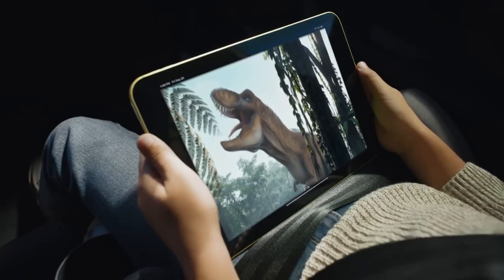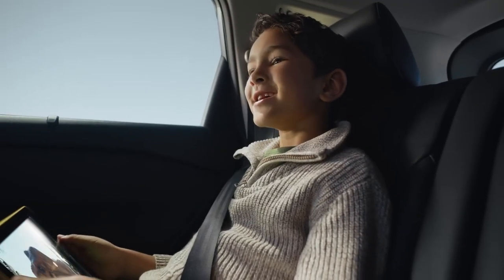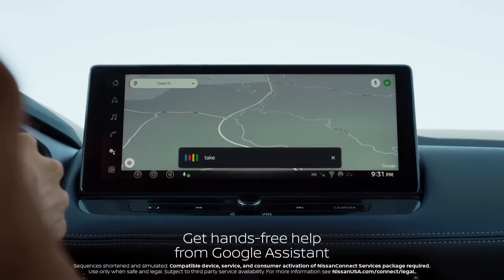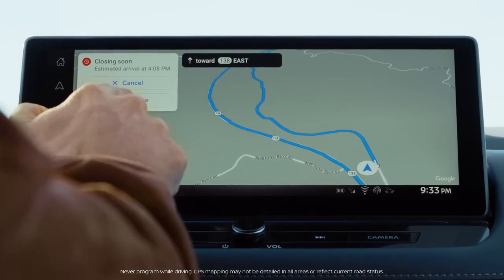Rogue takes interacting with your car to the next level. Hey Dad, can we see a dinosaur? Hey Google, take me to the Natural History Museum. Displaying the info you want, where you want to see it.